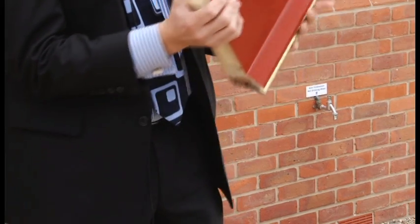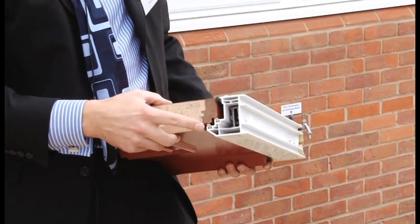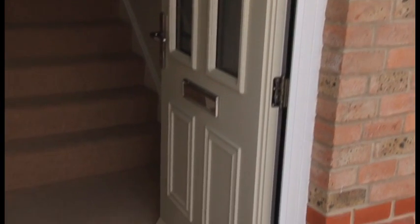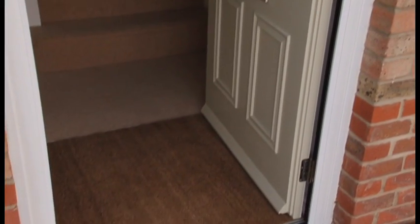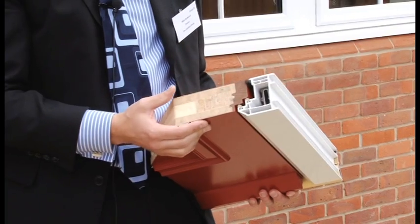In addition, it's got three weather seals. It's a double rebated door with three weather seals, and that's all to do with airtightness. It's hugely important to get a very airtight structure on these dwellings, and the front door is often the weakest link. But in this case, we've got very good airtightness results from the entrance door.